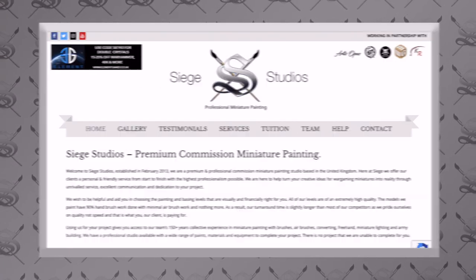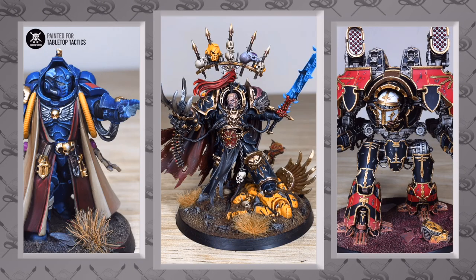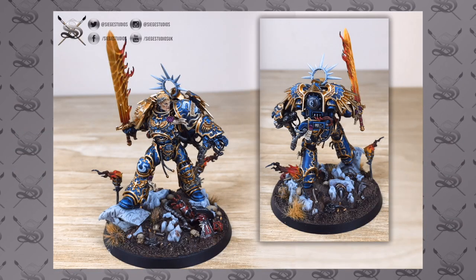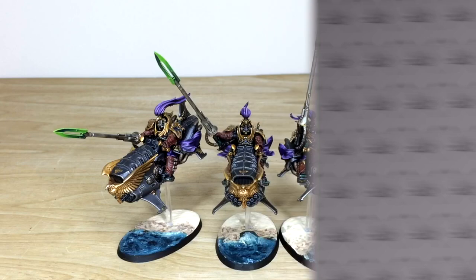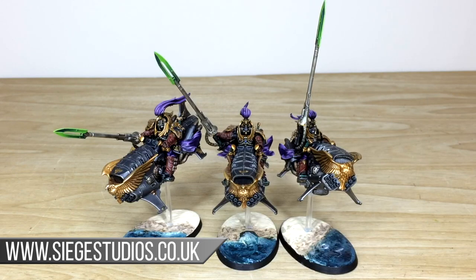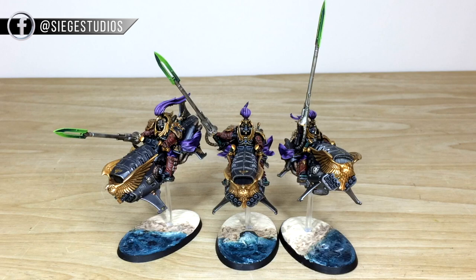If you are new to Siege Studios' YouTube channel, Siege Studios is a UK-based premium commission miniature painting studio with 28 staff who all paint from a bronze level — which is above tabletop as a minimum — all the way up to competition entry quality at our platinum level. If you're interested in commissioning with us, simply head to our website linked in the description. Click the contact form, select the relevant drop-down options, and in the message section include a list of models in our format, which is also listed on that contact form.